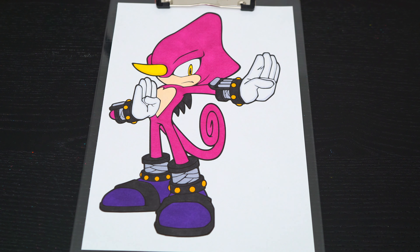Okay, now I'm all finished coloring in Espio. Super awesome!